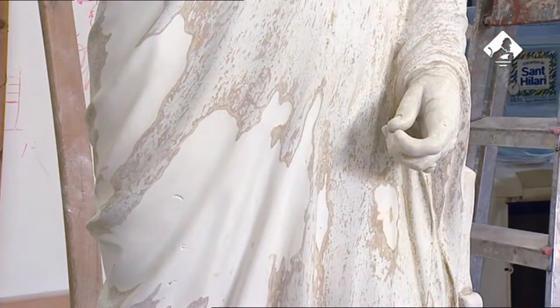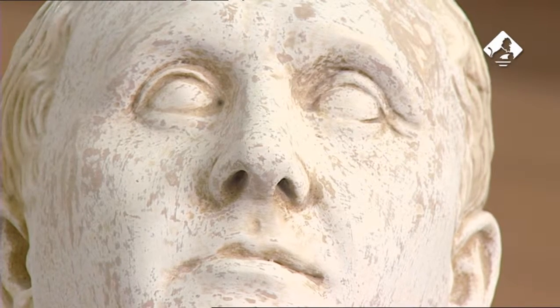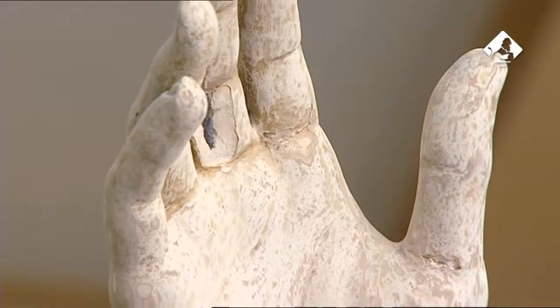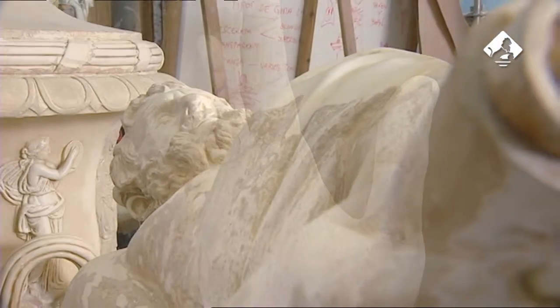Con la eliminación se consiguió recuperar el aspecto original de estos elementos decorativos, así como sus primigenias formas que, en algunos casos, habían quedado diluidas bajo tantas capas de pintura.